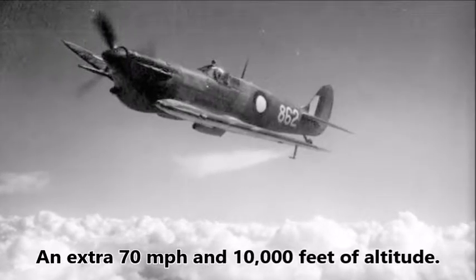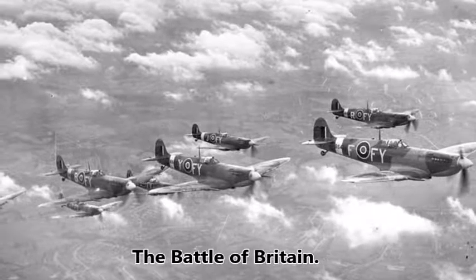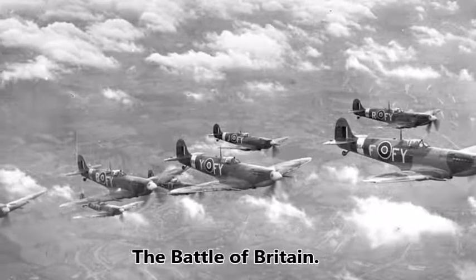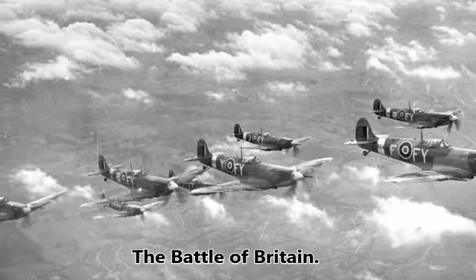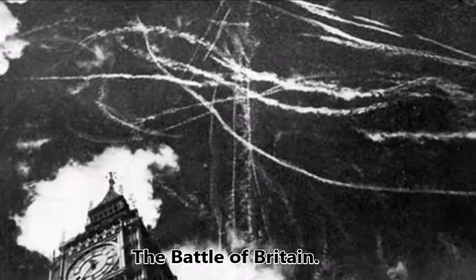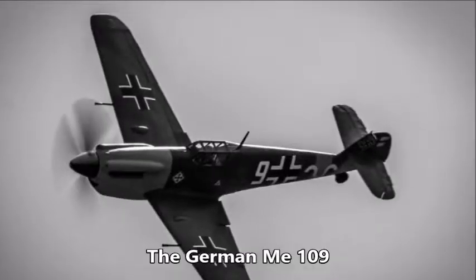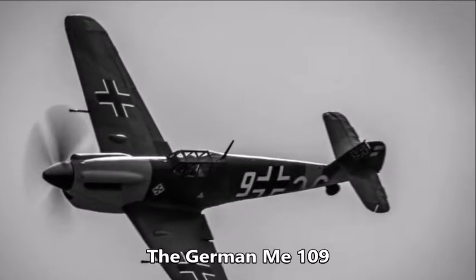This allowed the RAF to keep ahead of the German Luftwaffe. The importance of Stanley's improvements to the Merlin engine in terms of success in the Battle of Britain cannot be understated, as he gave Fighter Command's pilots the ability to successfully fight the German ME 109s and ME 110s.